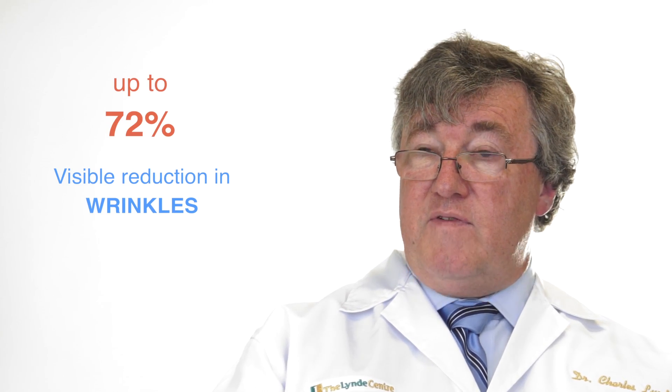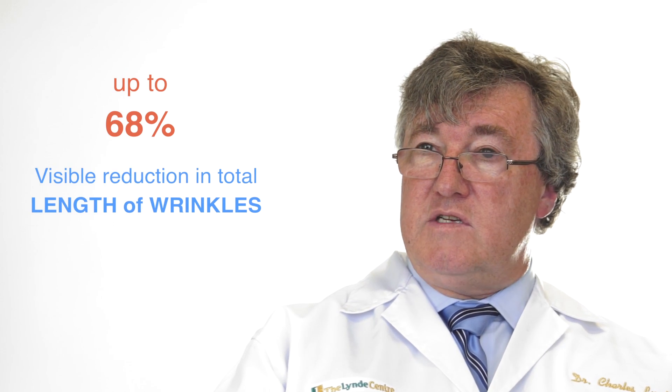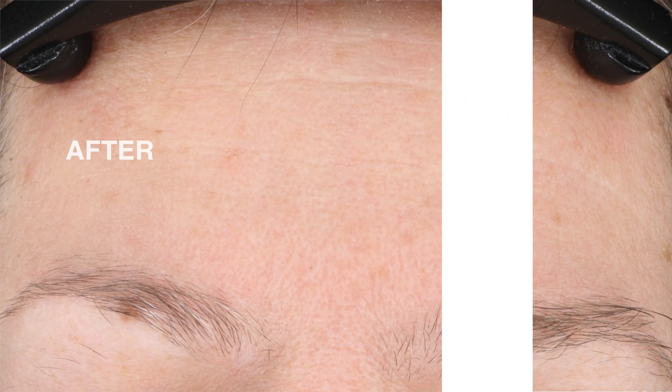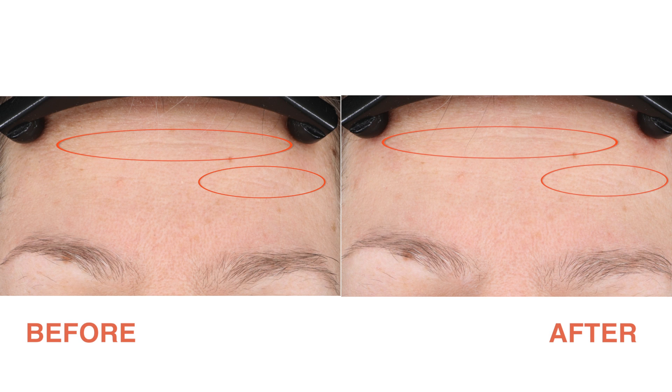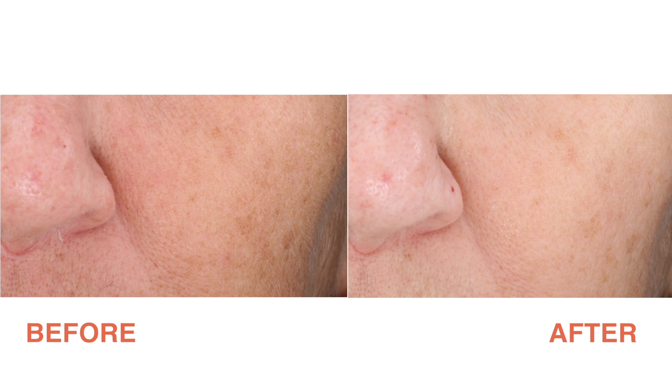There have been a number of clinical studies using these products. These have been done by independent investigators and they have in fact shown a good benefit for these particular products. They have shown a decrease of about 70% in fine lines and wrinkles and about an equal amount in terms of decreasing the overall skin tone and making it more even.